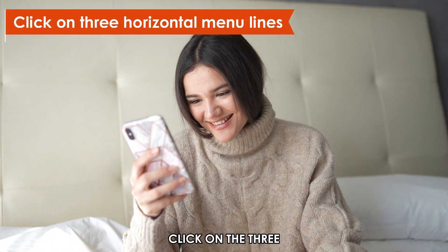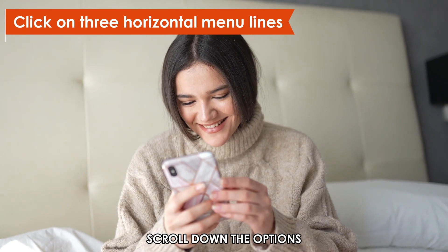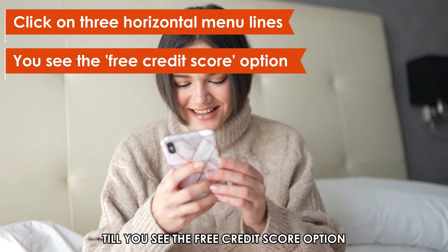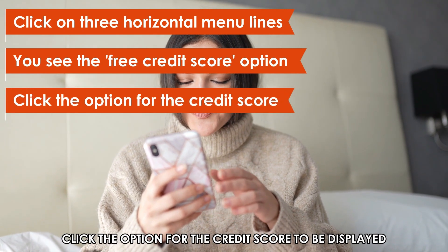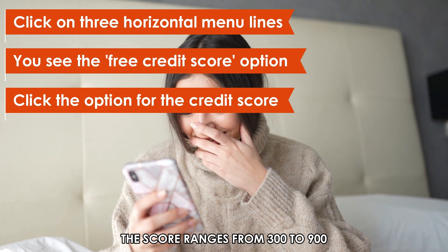Click on the three horizontal menu lines on the left corner of the screen. Scroll down the options till you see the free credit score option. Click the option for the credit score to be displayed. The score ranges from 300 to 900.